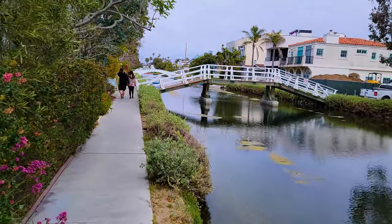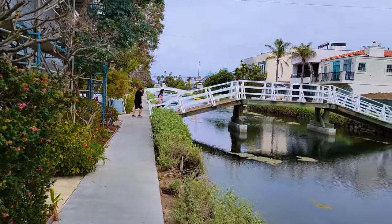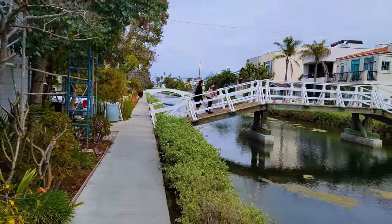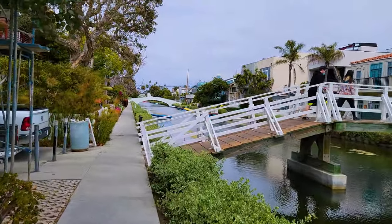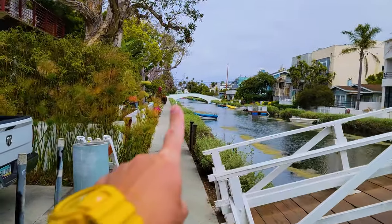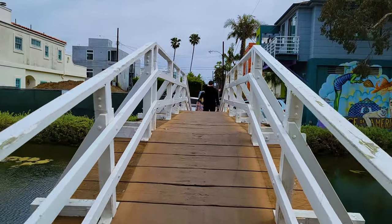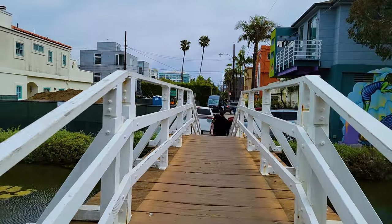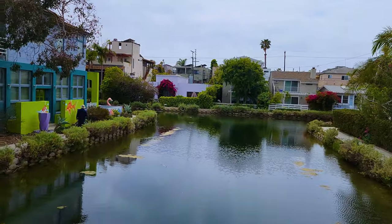Walking along the Grand Canal, there are two sides you can walk on. You can walk on the part closest to the beach, or you can walk on the other side, which I think is the best side because you go over these neat pedestrian bridges. There's also one car street that goes through here — Dell Avenue. If you want to just drive through the canals, head on Dell Avenue. These bridges are spots to take some of the best pictures of the canal — that's where I took my thumbnail.